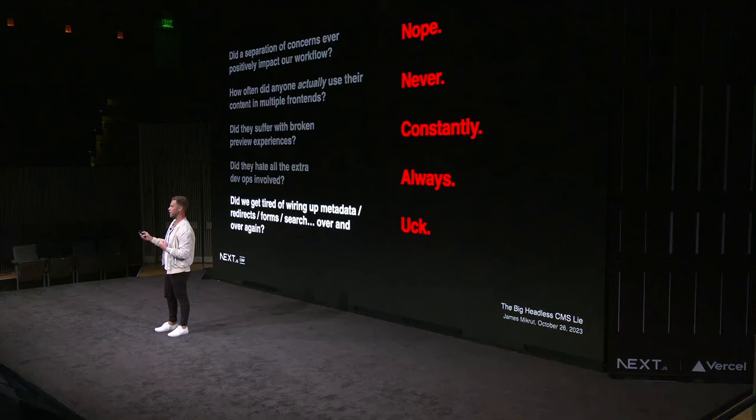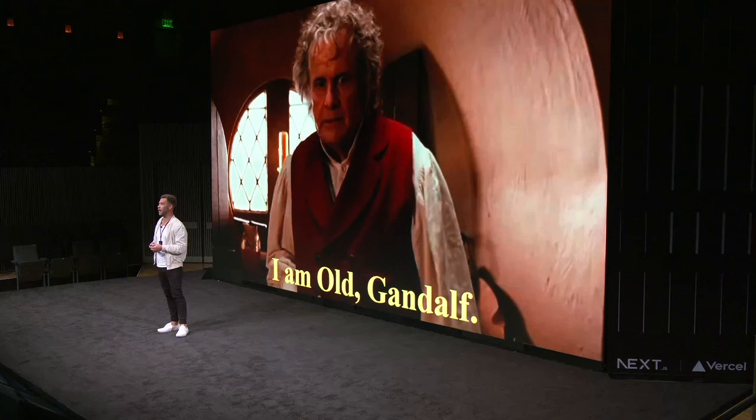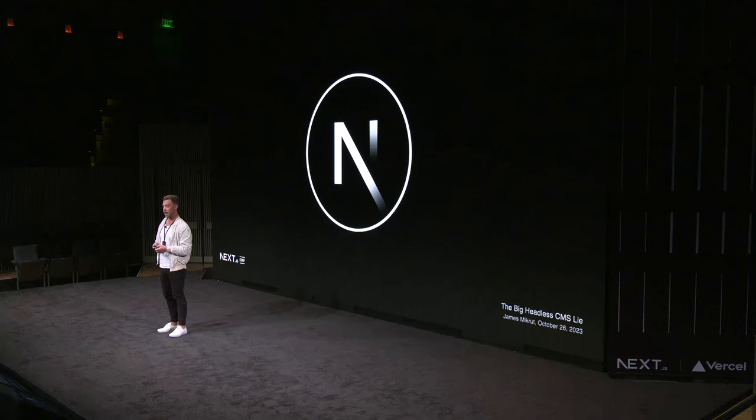Did we ever get tired of wiring up the same thing over and over again, especially in an agency setting? Every website needs redirects. Every website needs metadata. Every website needs forms — the same things over and over. It got monotonous, to be frank. I'm tired of it. I want something better, and it doesn't have to be this hard. The end result always is a great website, and that's because of Next.js. That's the real reason I was pitching so hard for so many years to go headless — I just wanted to use Next.js.